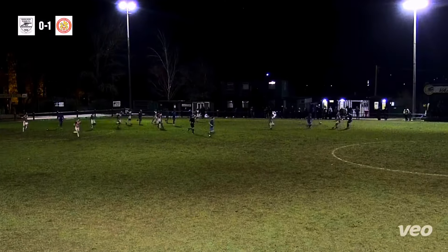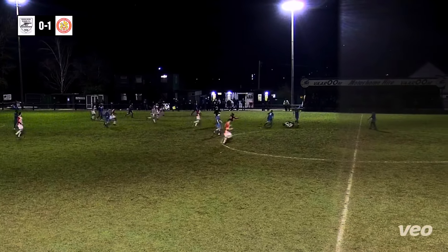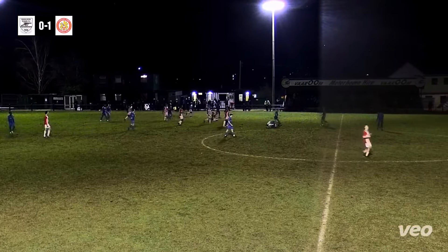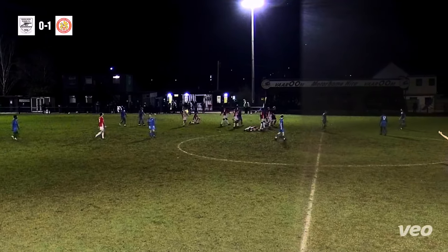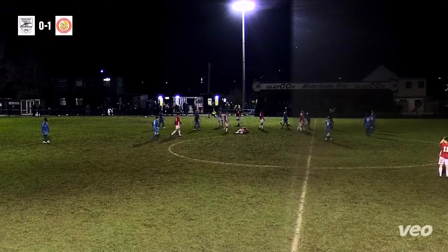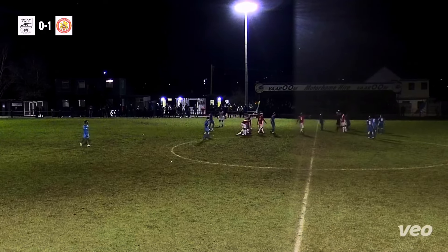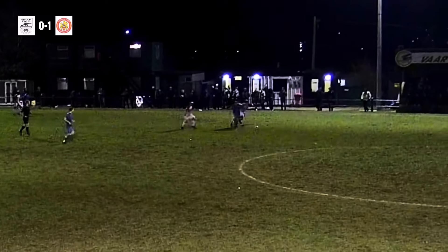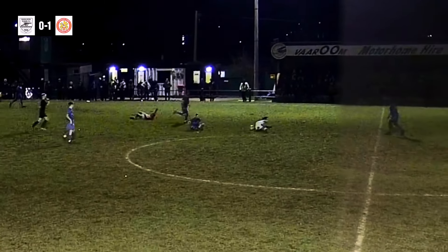Cleared away for Harlow Town. Grant Cumming with a heavy touch — and a bad challenge. That is rash from Grant Cumming and the referee surely will have something to say about that. He's lost his head. It's red for Grant Cumming — he's been dismissed. You can't get away with that sort of challenge in this game, especially at these late stages.